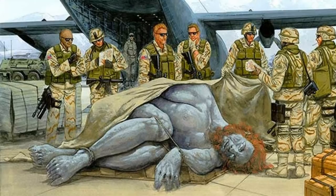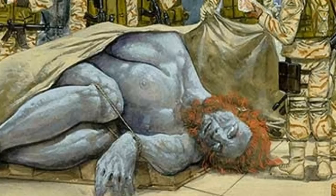Greetings and welcome to the broadcast. I'm your host and we're going to start part number two of the red-headed Kandahar giant of Afghanistan.